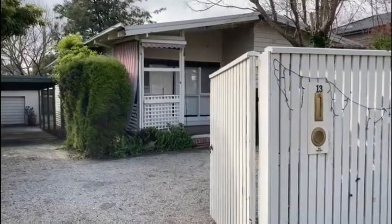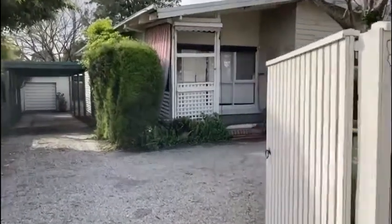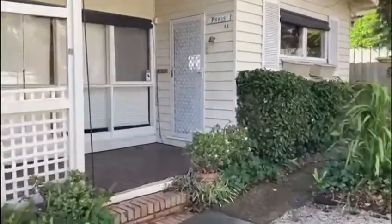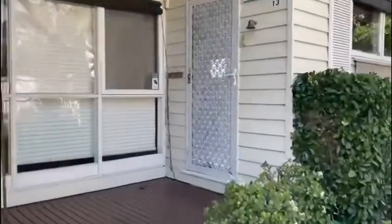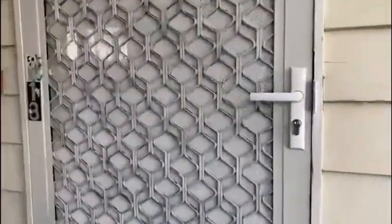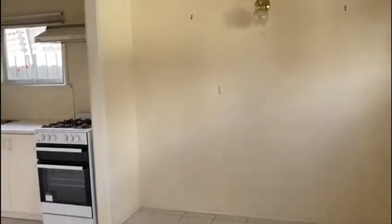Welcome to 13 Craig Street, Blackburn South. As you walk in, you'll find the meals room.